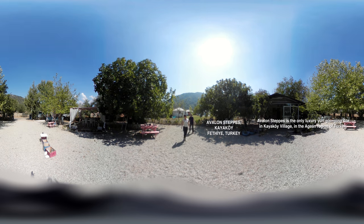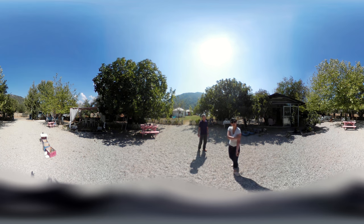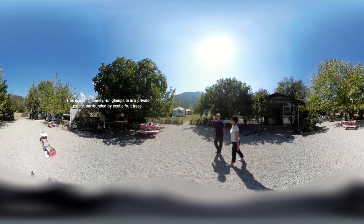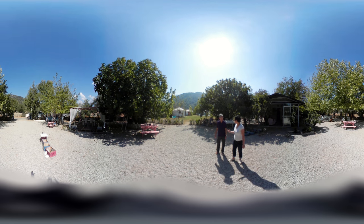This is the best thing about staying at Avalon Steps. You can go there and dine under the oak trees, and all around us are the fruit trees bearing the fruits that we eat at breakfast. So over there there are fresh pomegranates. Over there there's a quince tree — have you seen a quince before? It's a bit like an apple.